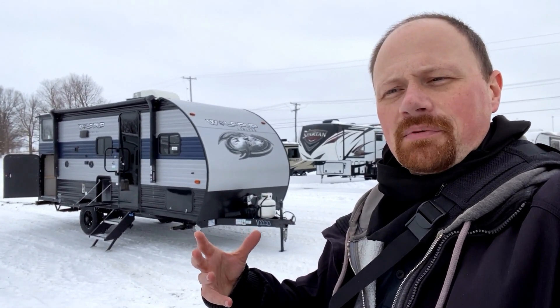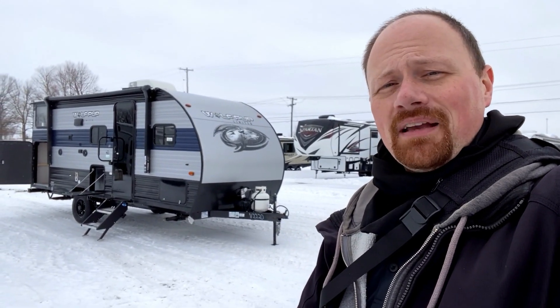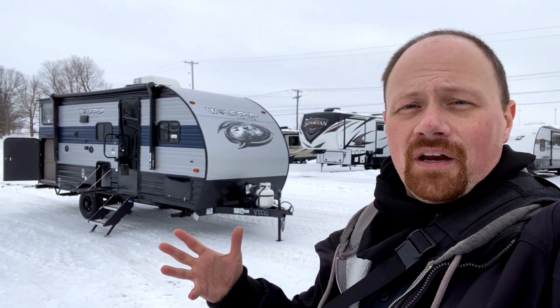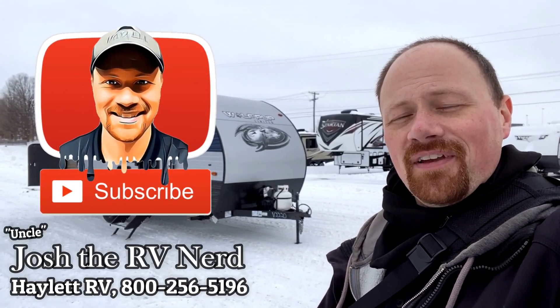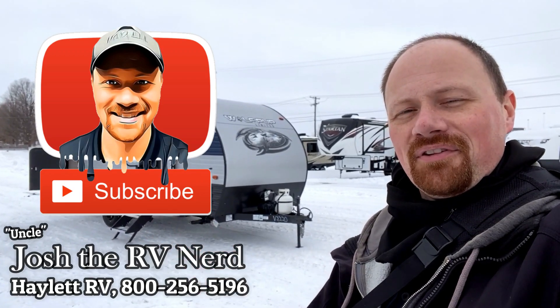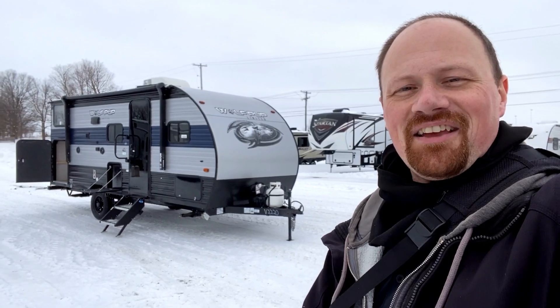It really shows you how in tune they are with not just customers but their workforce as well. It's not a mistake they've become, overall, the Cherokee group as a whole, the number one retailing brand out there — they've become a monster. If you like what you see, give us a call here at Haylet RV. We don't do hidden dealer fees, we only do everything else. Family-owned and operated since 1989. So take care, stay safe, have fun, and happy Haylet camping, everyone.